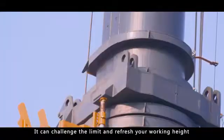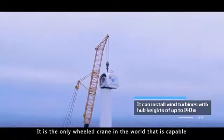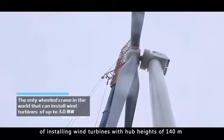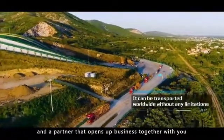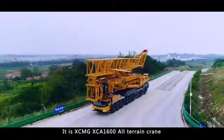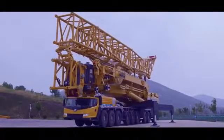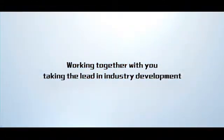It can challenge the limit and refresh your working height. It is the only wheeled crane in the world capable of installing wind turbines with hub heights of 140 meters. It is a legend and a partner that opens up business together with you. It is XCMG XCA 1600 all-terrain crane, working together with you, taking the lead in industry development.